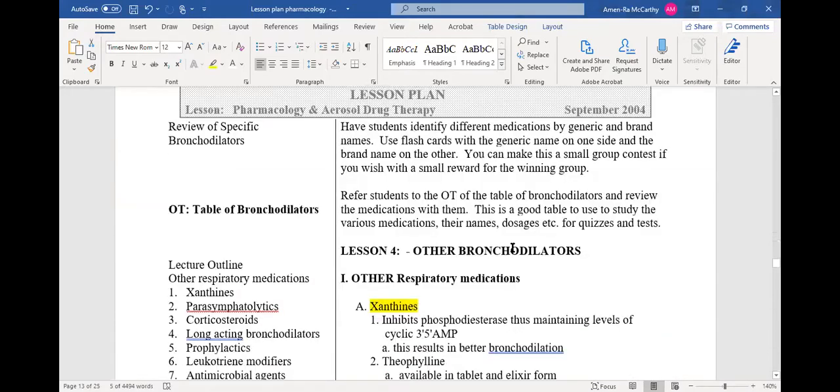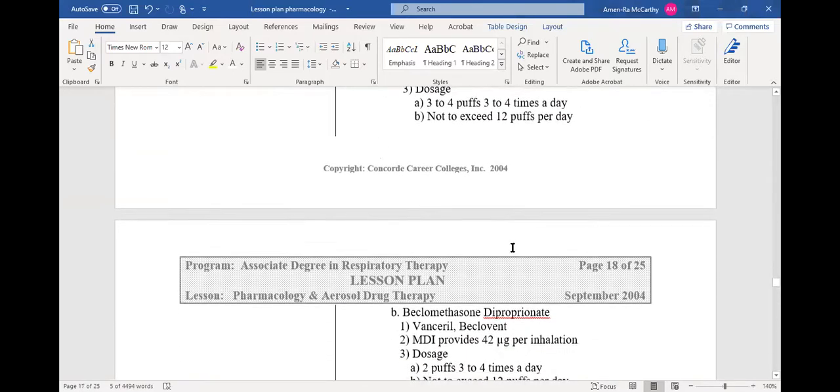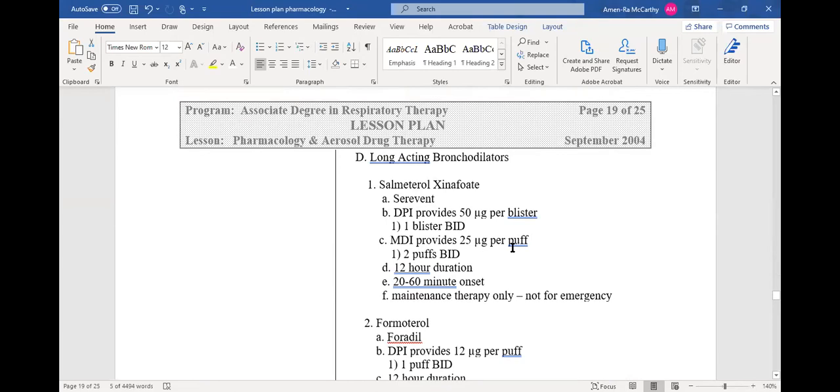We talked about side effects, xanthines, and steroids. Now we're in long-acting bronchodilators. Some of the long-acting bronchodilators are a mixture of a steroid and a bronchodilator together. Long-acting bronchodilators are not for emergency — these are not your rescue drugs. Salmeterol xinafoate — you just see salmeterol — is the generic name for Serevent. This is a long-acting bronchodilator.